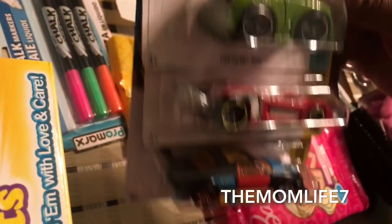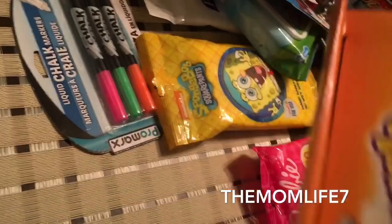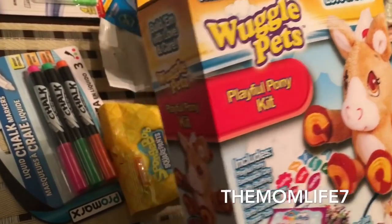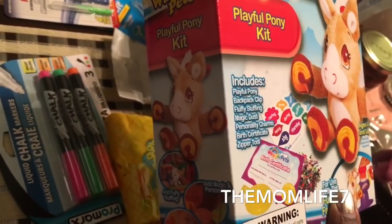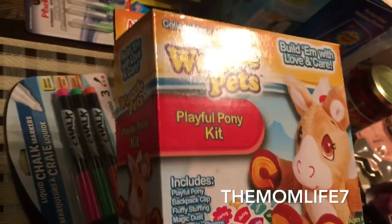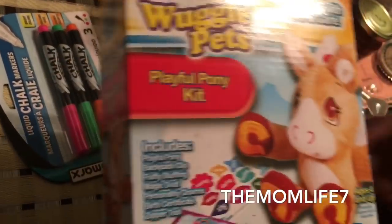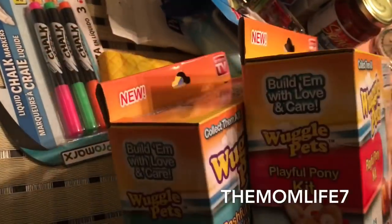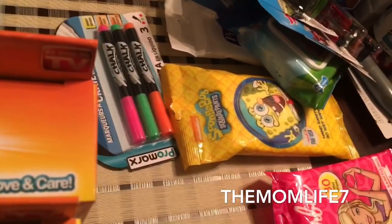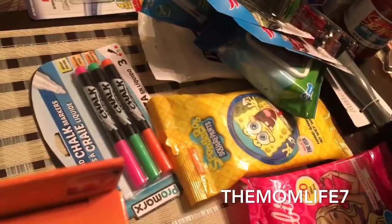Of course it wouldn't be a Mom Life haul without grabbing my son a Hot Wheels car — it has really cool colors like a Rubik's Cube, really funky and cute. I also grabbed these Woogie Pets — the Playful Pony Kit. It includes a backpack clip, fluffy stuffing, magic dust, personality charms, a birth certificate, and a zipper too. Ages four and up, 99 cents. I also got the Bachelor Bear kit — as seen on TV. My daughter's been asking to go to Build-A-Bear Workshop and I heard how expensive it is, but I'm still going to take them.